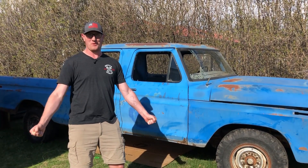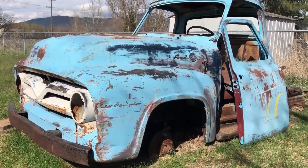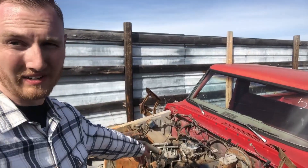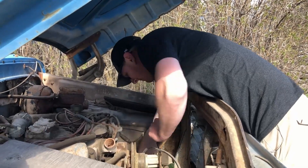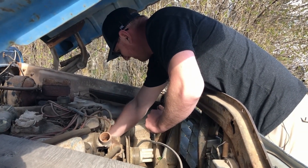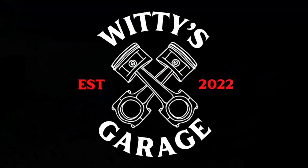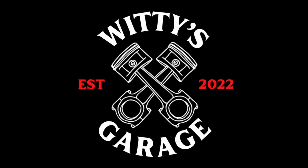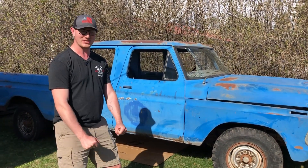It's finally the pilot episode and it's spring so we can work on it. Welcome to the pilot episode of Witty's Garage. I'm your host, Chris Wittkamp.